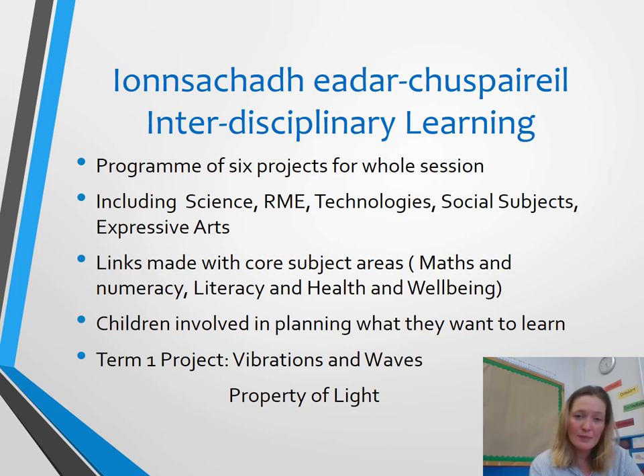For interdisciplinary learning we cover several topics in Primary 5. This term it's vibrations and waves and properties of light — quite a scientific topic — and this will be incorporated through art, maths and literacy, so several areas will be covered within their learning. Next term we'll be looking at maps and food sustainability. Term 3 is biodiversity, interdependence and community religion, comparing different religions within different communities. Term 4 is Scottish history. We'll also touch on Christianity, probably doing a bit of this at Christmas as well, and careers.